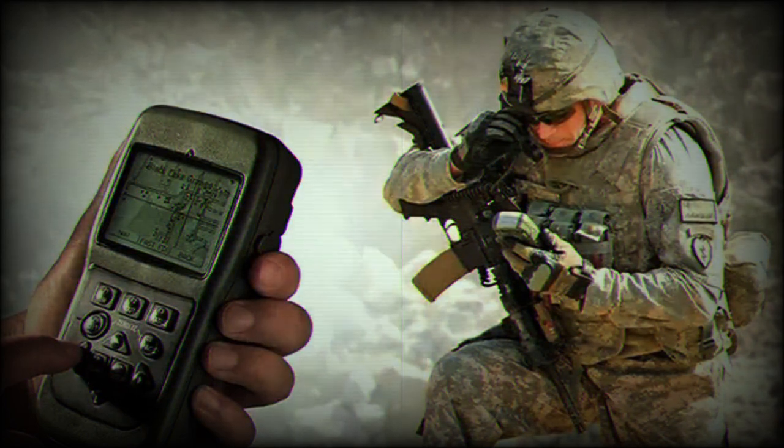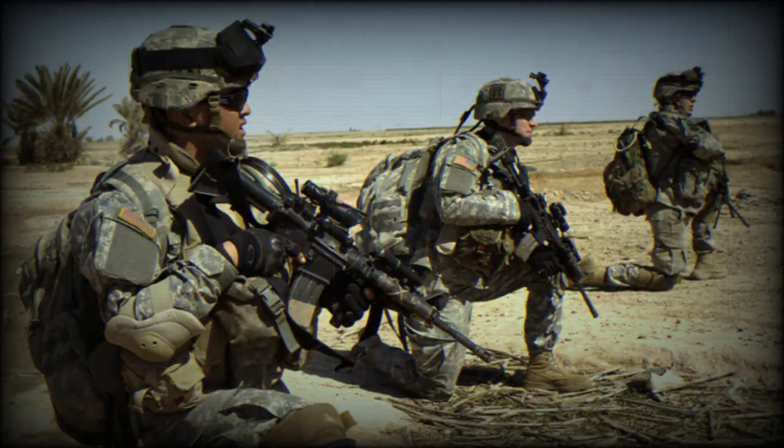NAVGUIDE will be manufactured at BAE Systems' state-of-the-art facility in Cedar Rapids, Iowa. This engineering and manufacturing center spans 278,000 square feet and houses a team of over 800 military GPS experts. The facility is continuously expanding to meet the growing demands of the business.